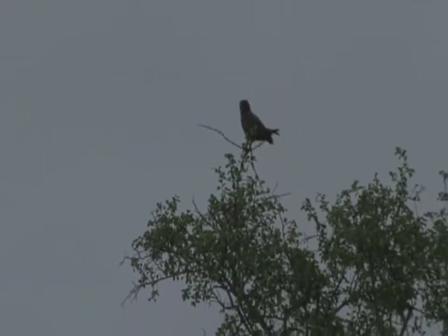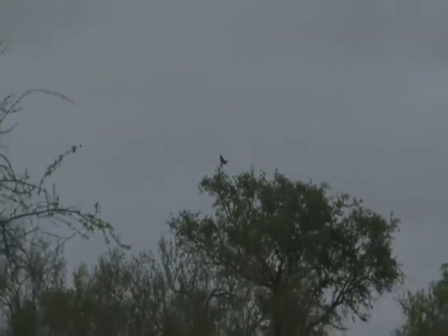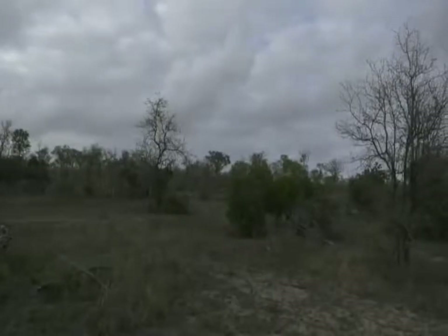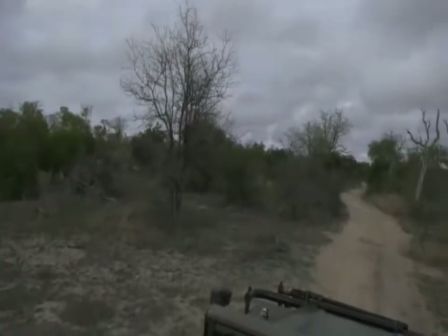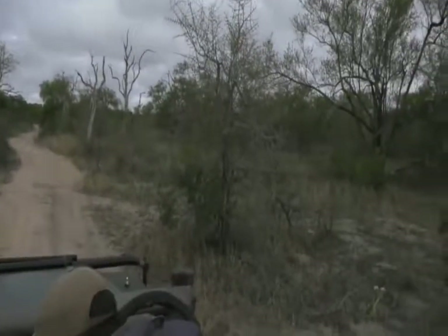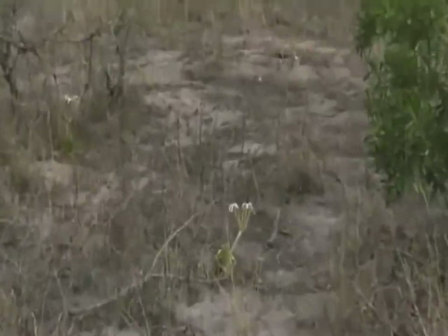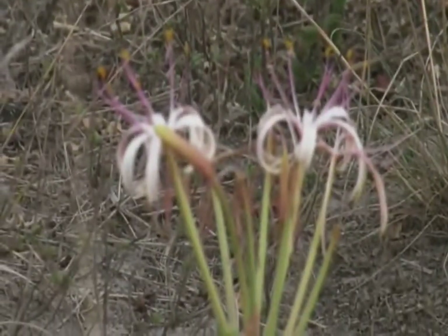There's a beautiful flower that is starting to emerge, just on my right hand side, and I actually haven't seen these guys in a while. I'm also not 100% sure which species it is, but it's one of the lily species that is coming out. There you can see it. Isn't that beautiful?